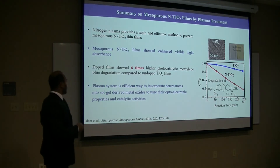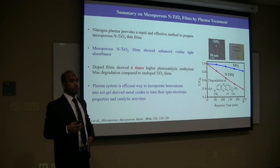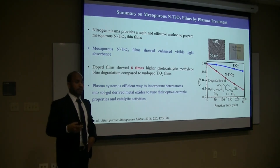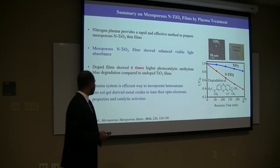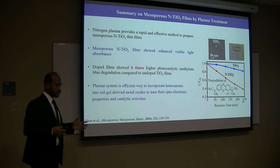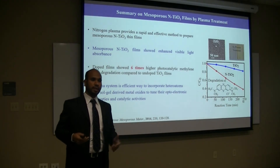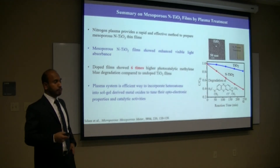The summary of this project is that nitrogen plasma provides a rapid and effective method for preparation of nitrogen doping. It makes titanium yellow, indicating it can absorb visible light. Methylene blue degradation shows six times enhancement compared to undoped titanium. Basically, this plasma is an efficient way to incorporate heteroatoms into solvent-derived metal oxides for improvement of optoelectronic properties and catalytic activities.